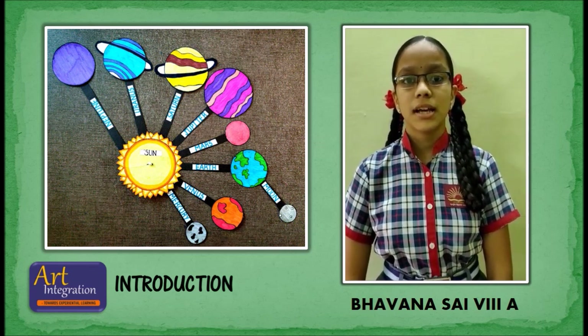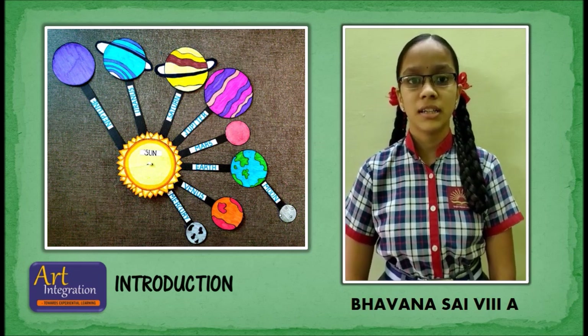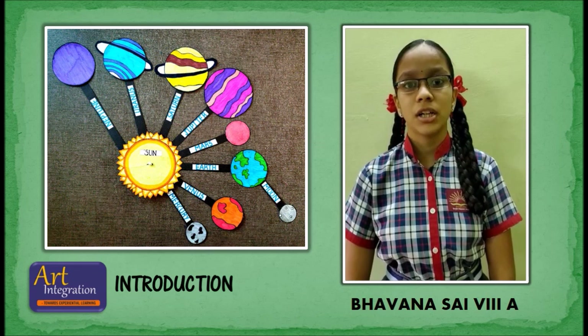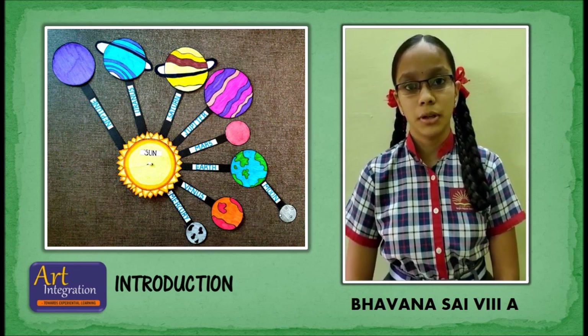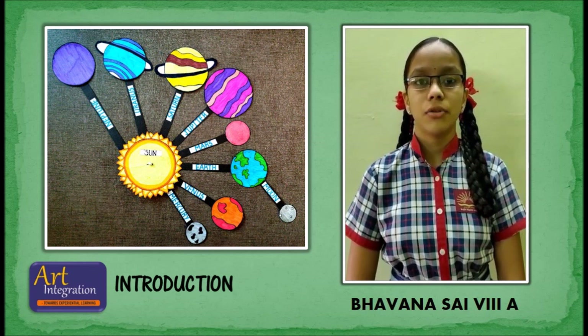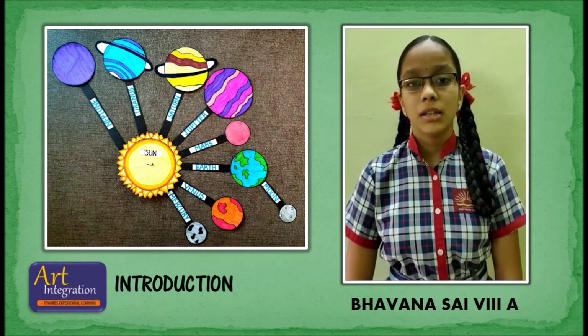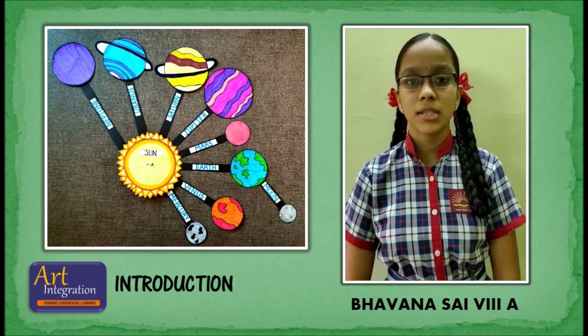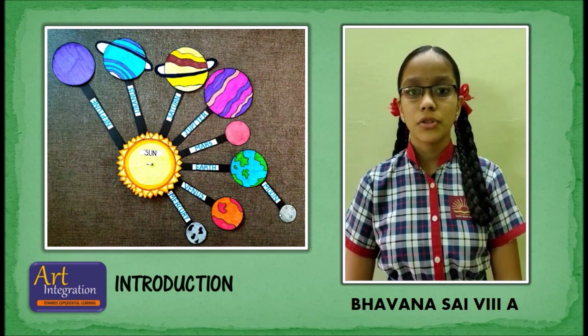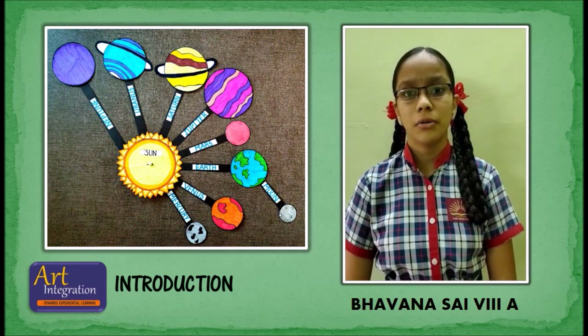Moons also spin as they in turn orbit their planets. All the planets orbit the sun in the same direction except Venus and Neptune. The entire solar system orbits at the center of our galaxy, the Milky Way. The solar system was formed 4.6 billion years ago by gravitational collapse of a giant interstellar molecular cloud.